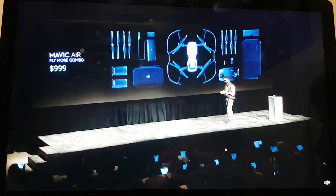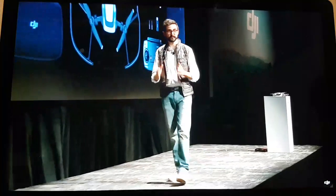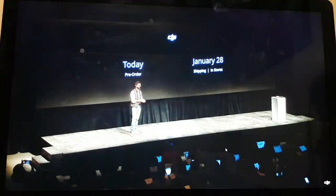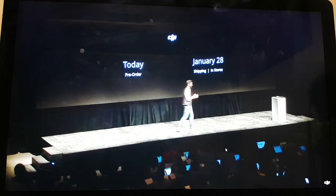We cannot wait to see what you do with it. Pre-orders start today through dji.com, DJI flagship stores, and select retail partners. Shipping will start on January 28th, and it will be available that day in select retail stores.